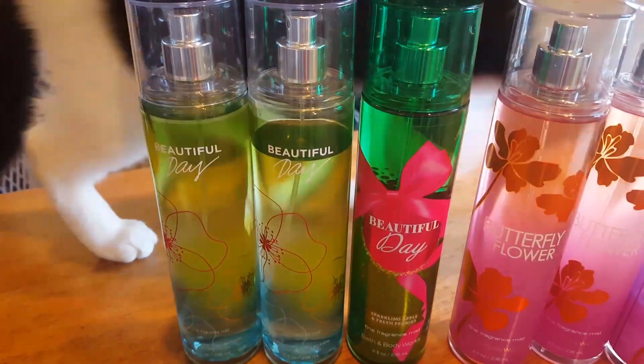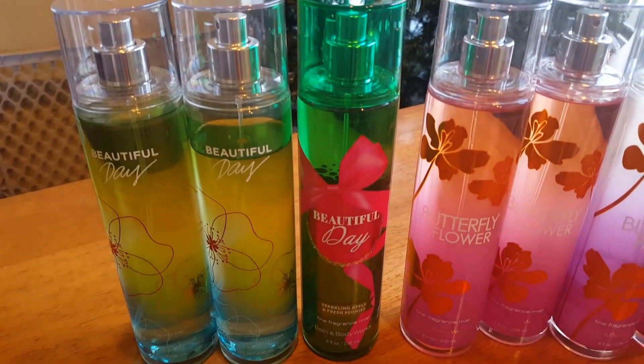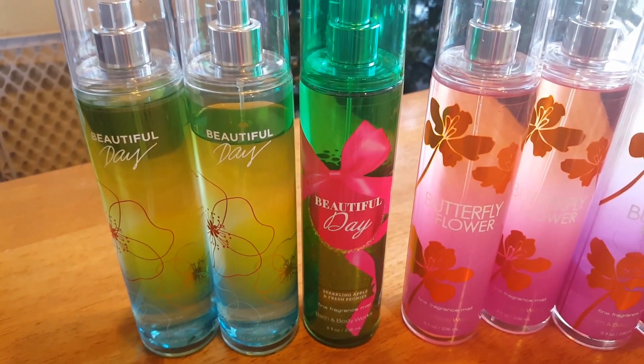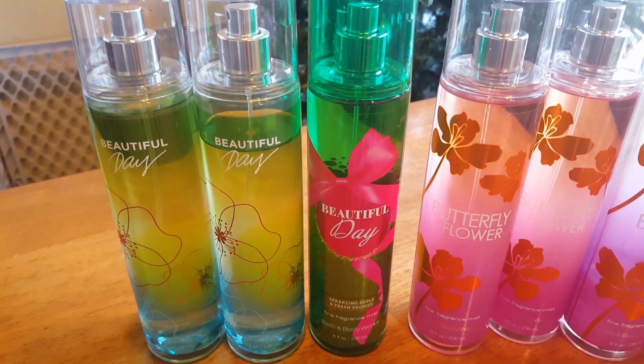Hi everyone, today I am filming my Fine Fragrance Mists for my 2017 collection videos. There's Tines coming to be in the video for a moment — you know my cats always have to get involved. So let me show you the Fine Fragrance Mists that I currently have, and there's no need to tell me that I have a lot, because I have a lot.